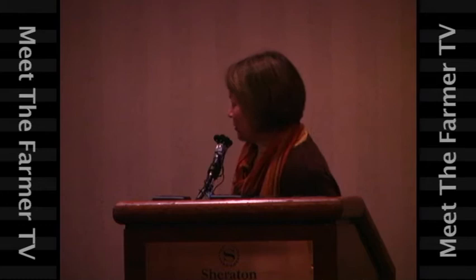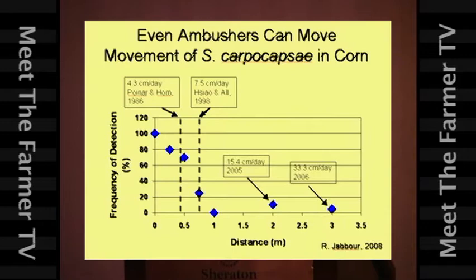But if you have active pests like a cutworm or an armyworm, then it's okay if you're using the ambusher nematode because the pest is going to be moving around and it will come into contact with the nematode.